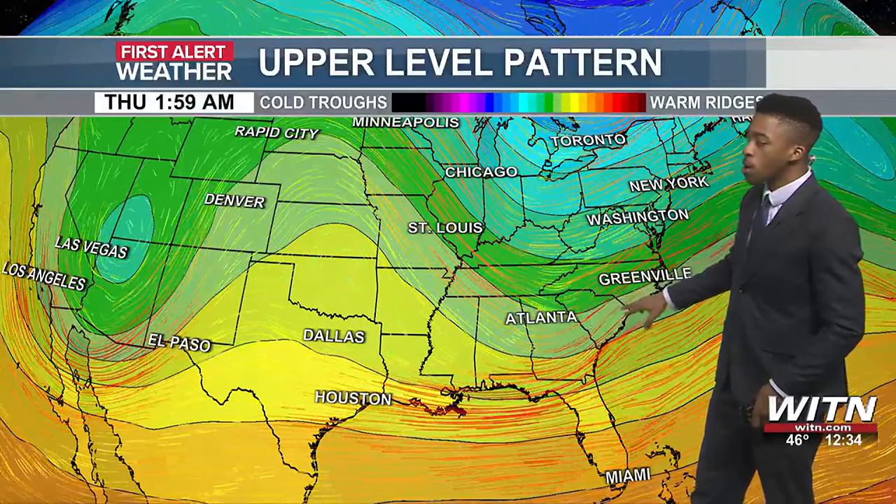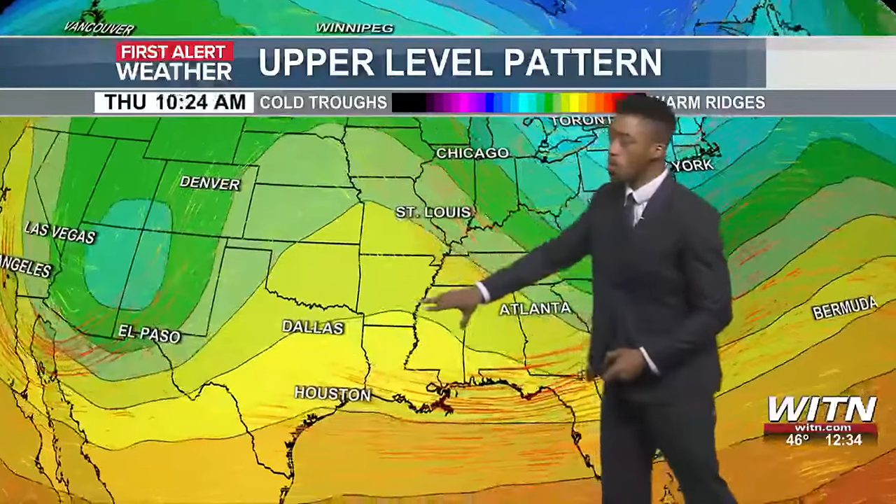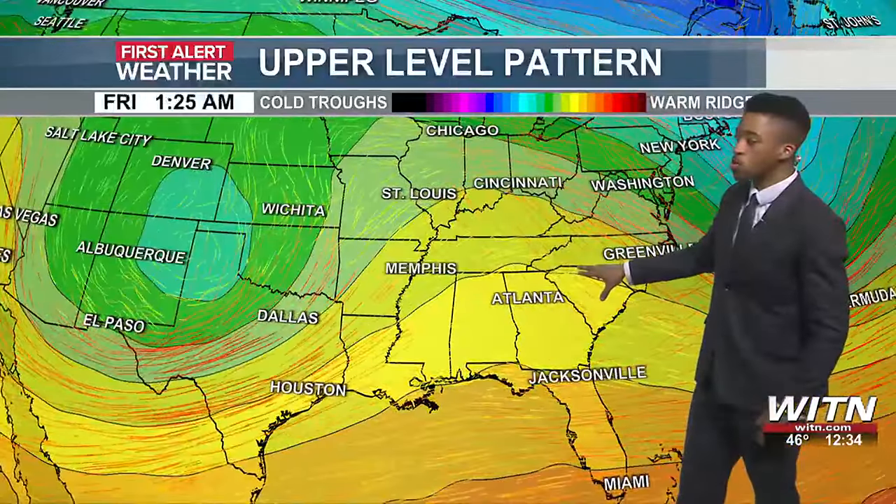Going into late Wednesday night, early Thursday, we will have an opportunity of seeing a few showers move through, as we do have a dip in the jet stream. It will move through during the overnight hours, and then we'll have ridging coming back into the picture as we go into Thursday afternoon and Friday.